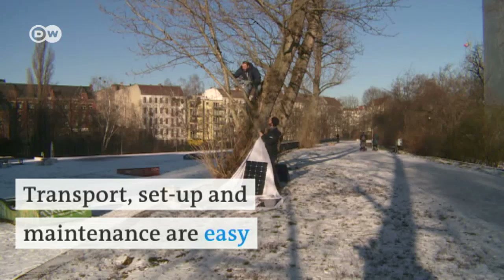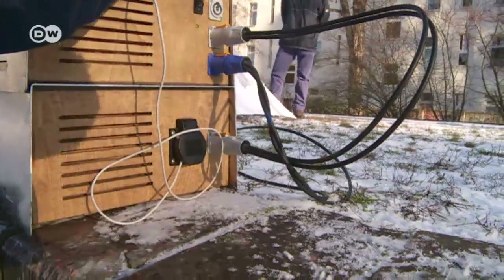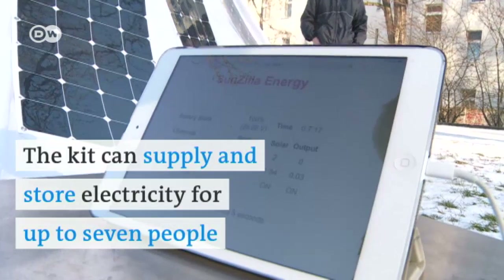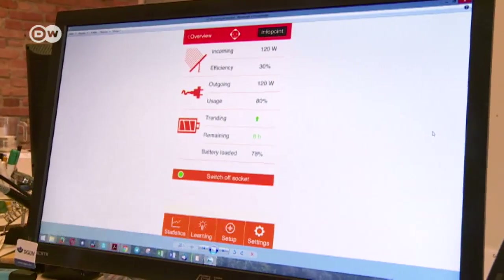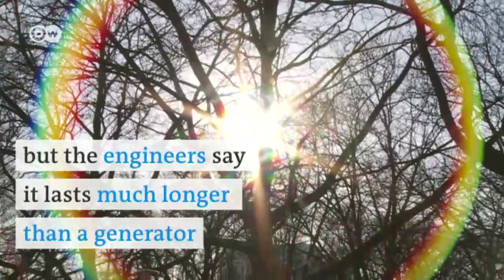Transport, set-up and maintenance are easy. The kit can supply and store electricity for up to seven people. At a price of 2,700 euros, the system doesn't come cheap. But the engineers say it lasts much longer than a generator.